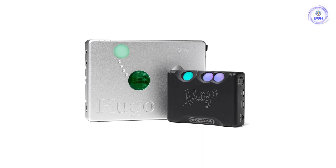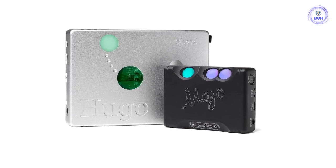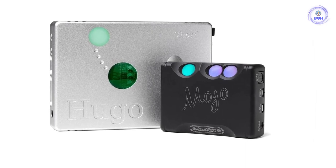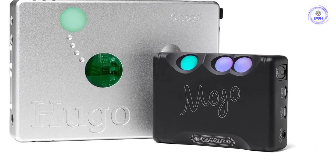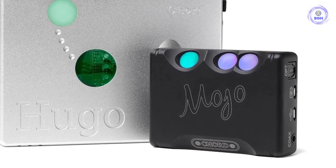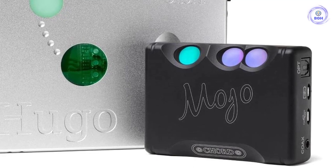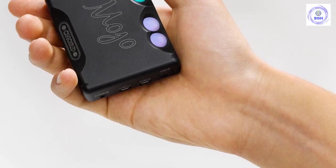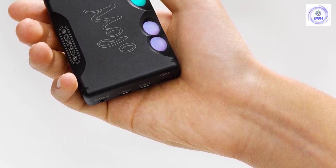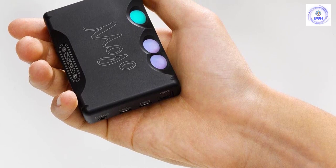In spite of its tiny size, the Mojo can take digital audio streams through several ports: a mini USB, S/PDIF, and optical 1/8-inch mini jack. The analog outputs are 1/8 inch 3.5mm mini jacks, and you have two paired outputs. It doesn't quite have the oomph of its bigger brother, the Hugo 2, but it's a terrific budget option.